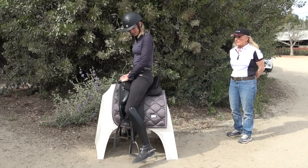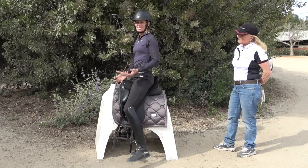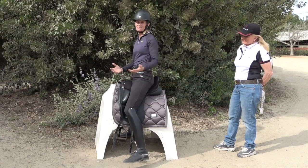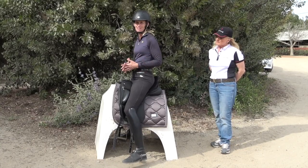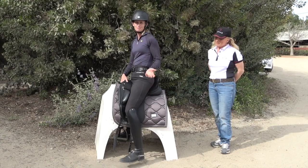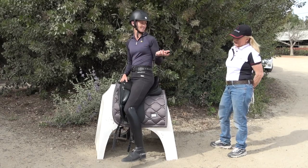Let me sit in this saddle so you can see the difference in my leg position. It really depends on the horse — on some horses I like a shorter knee roll, on others a longer one. You have to play around with it and see what works best for you and your particular horse. One thing we wanted to discuss is stirrup length.